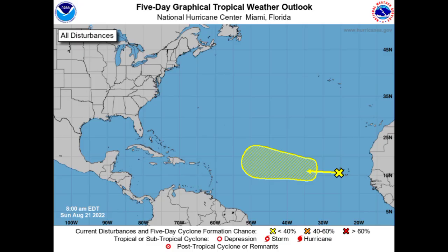Hey everyone, it is Dani and welcome to this updated video. In this video we'll be talking about a disturbance marked by the National Hurricane Center that could develop and if it does, it might be a problem for the Caribbean. There's also another wave emerging off Africa that would be in a more favorable environment to develop. We'll be talking about that as well as what the models are expecting and overall current conditions.